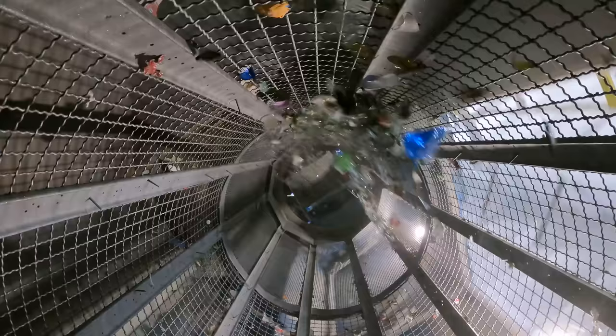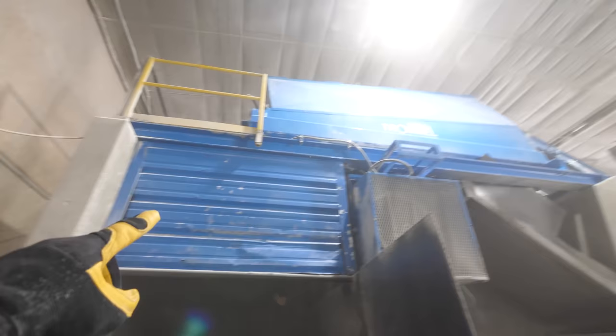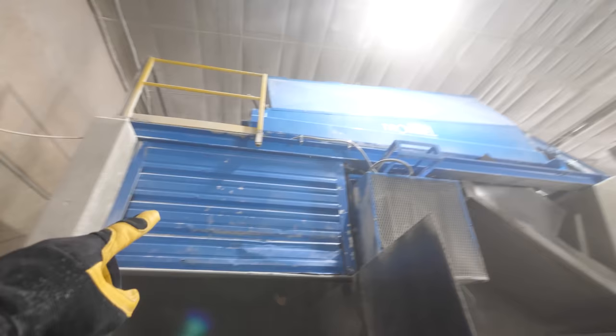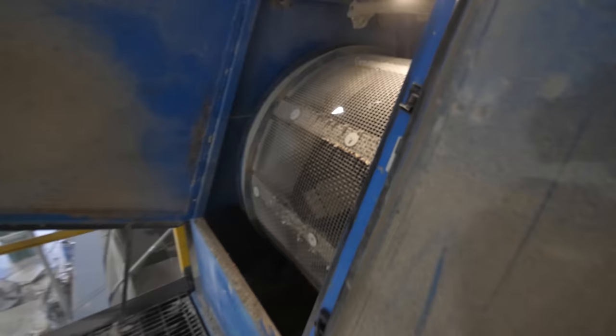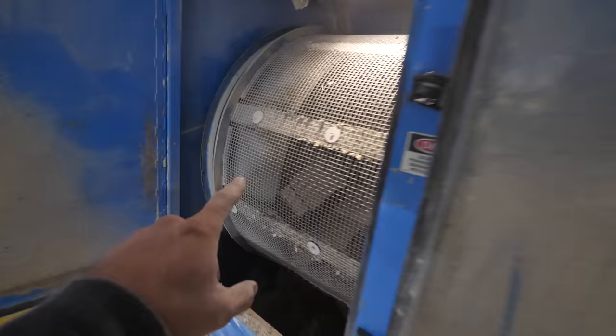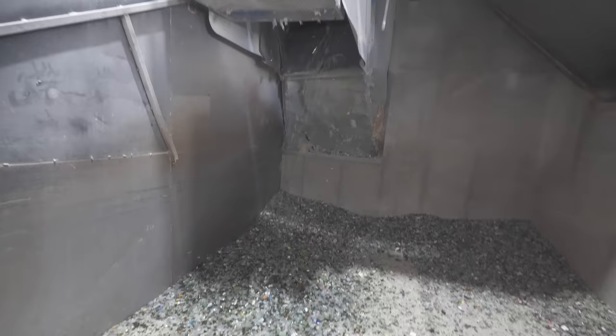After the crusher, the glass goes into a revolving trommel screen, which helps separate the glass from contaminants. When you smash a glass bottle, it breaks into small pieces, but if you smash a plastic bottle, it just flattens — this machine can differentiate between the two and separate them. It's a giant tumbler where the holes on one side are smaller than the other, so the particulate falls out and the larger stuff falls separately.